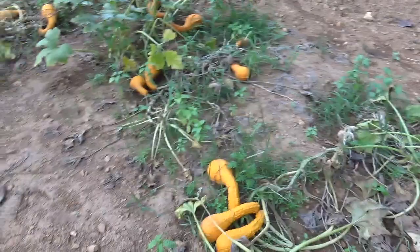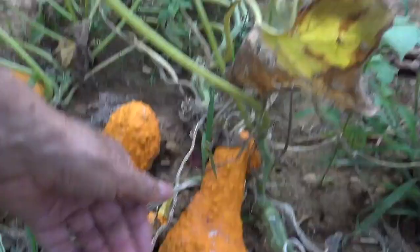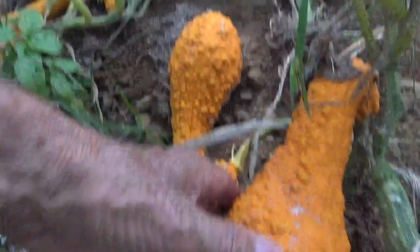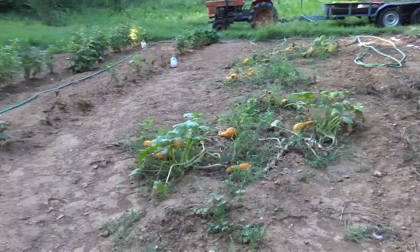Now over here is a row of yellow crookneck, which you might call summer squash. I planted these plants back in the early spring, and here it is late August and they're still going. They haven't been bothered by squash vine borers. So what I'm doing with these plants right now is letting them go to seed, and those warty-looking squash that you see will become saved seed for next year.